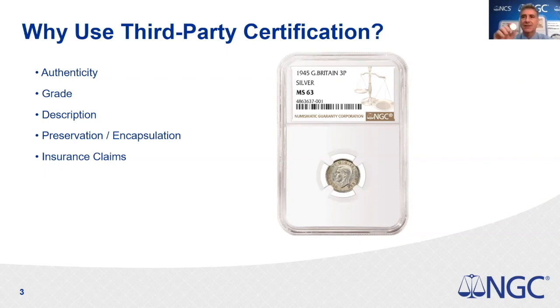When any collector or dealer goes to buy a coin, there are many steps to take. First, you want to make sure the coin is real and authentic, that it has not been altered in any way, and that it doesn't have any residue preventing it from being graded. You want to look at the grade — is the coin worn, and how much? Is it aesthetically appealing? You also need to figure out what the coin is, its denomination, and if there's a variety.